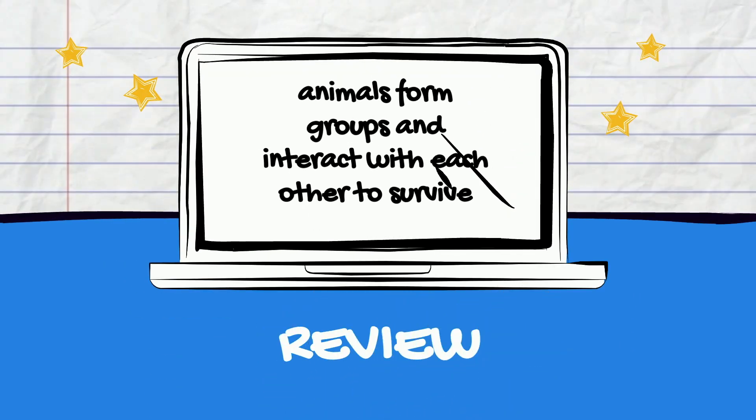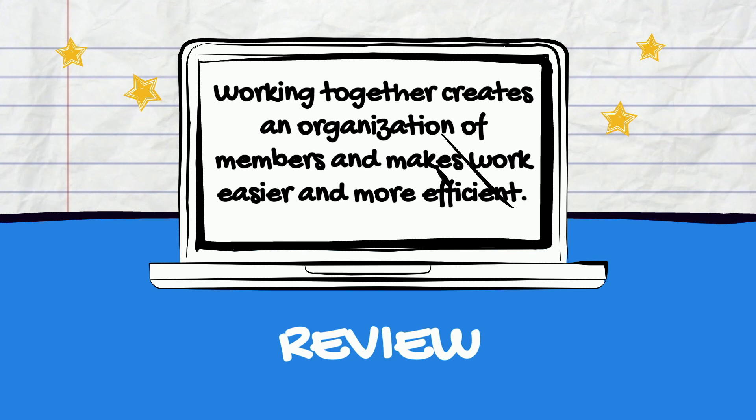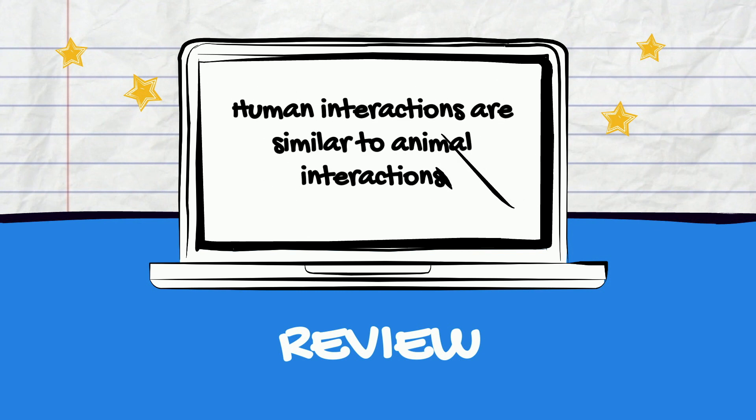What have we learned today? We learned that animals form groups and interact with each other to survive. Groups are advantageous because animals use this benefit to obtain food, defend themselves, and travel safely to protect each other. Working together creates an organization of members and makes work easier and more efficient. Humans and animals share these characteristics, allowing us to make a lot of connections between human and animal social interactions.